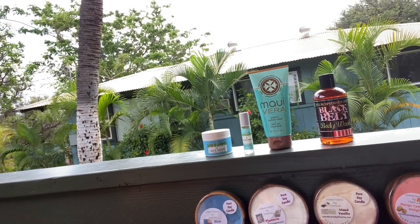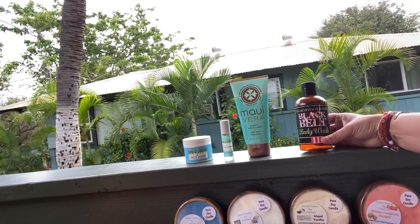Our most popular men's line is the Black Belt Soap. This is created by a local jujitsu master who has a dojo up country, and it is all-natural antifungal and antibacterial soap. It is literally in every lifeguard tower on island. I love this stuff — everybody loves this stuff.